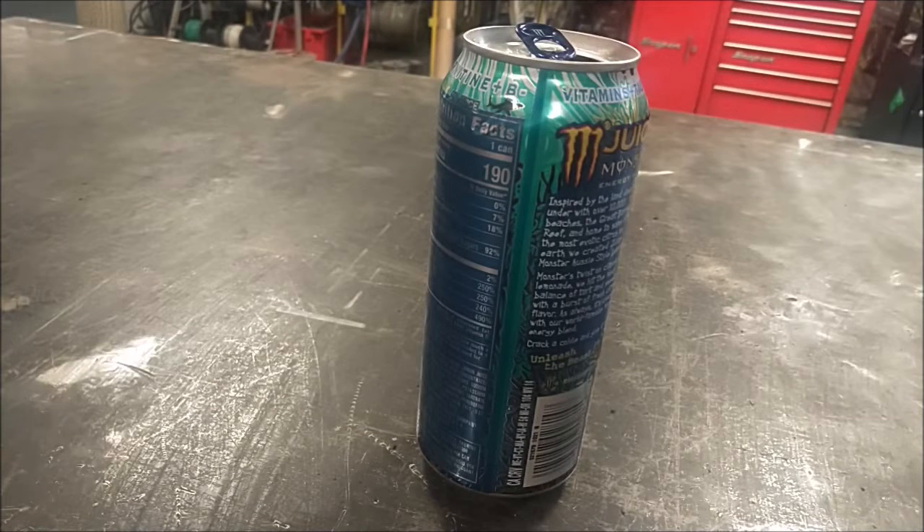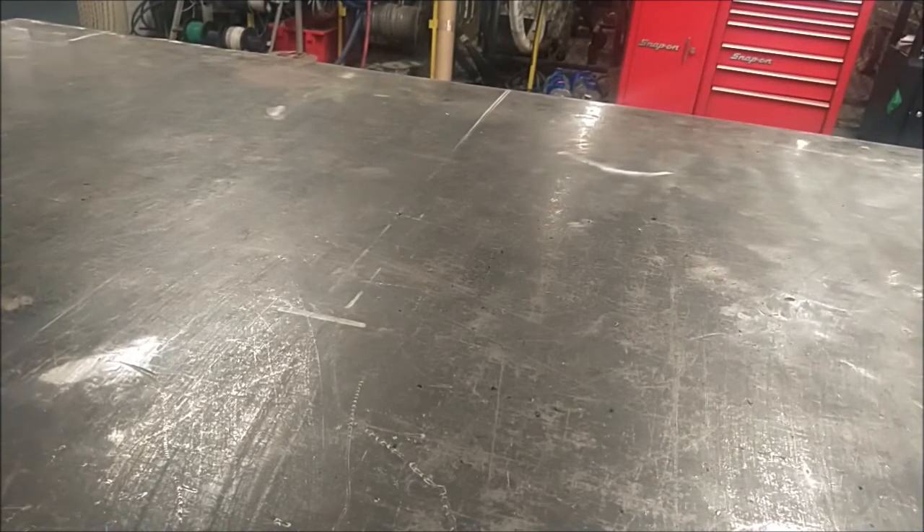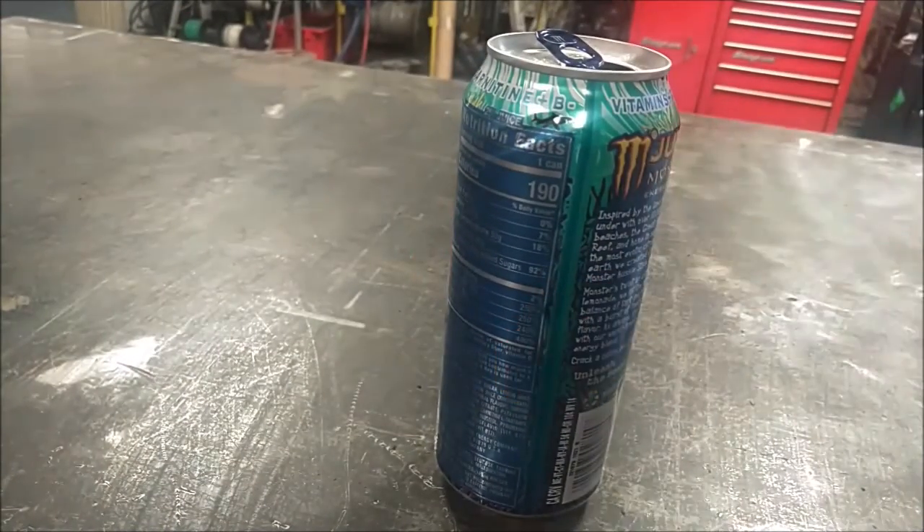It's a little sweet at first, but then it's tart after that. It's definitely a lemonade. It's a little bit fizzy, but not too much. It's just like Country Time Lemonade is what I would compare it to.